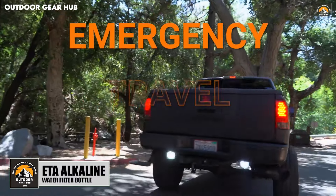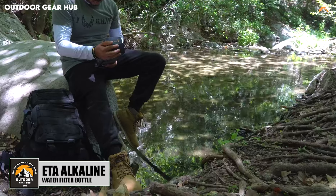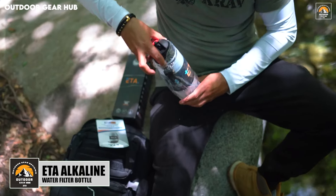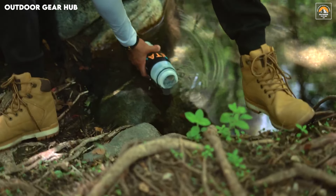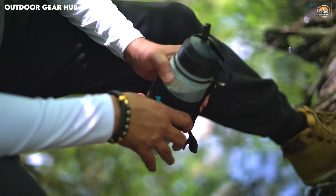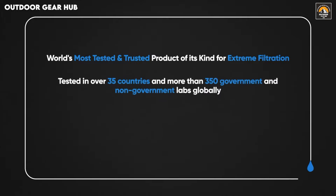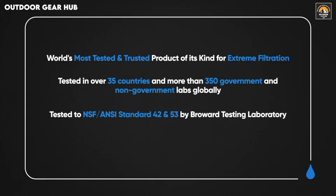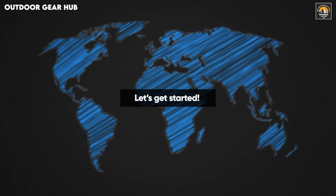The ETA Alkaline Portable Water Filter Bottle delivers a potent mix of portability and advanced filtration, designed for outdoor enthusiasts who demand clean water wherever they venture. With the ability to filter out 99.99% of harmful contaminants, this bottle is more than a convenience — it's a reliable tool for survival. What sets it apart is its instant alkalization feature, boosting water to a pH of 9.5, ensuring you stay hydrated while preserving key nutrients that support endurance in demanding conditions. Compact and lightweight, this BPA-free bottle fits seamlessly into any travel or outdoor kit, ensuring you are never without safe water when you need it most.